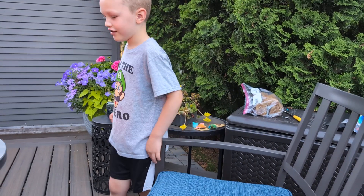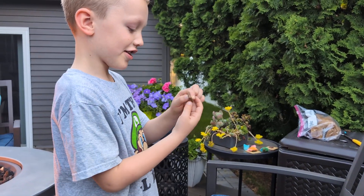It looks like cheese. Look at it — it looks like cheese.